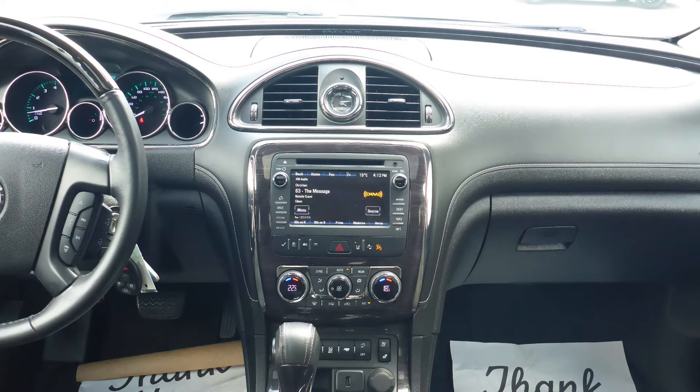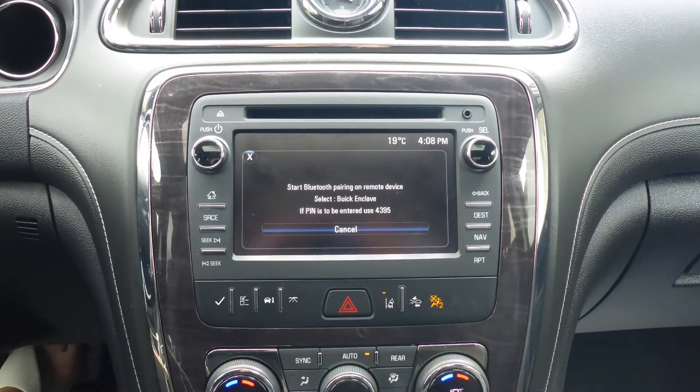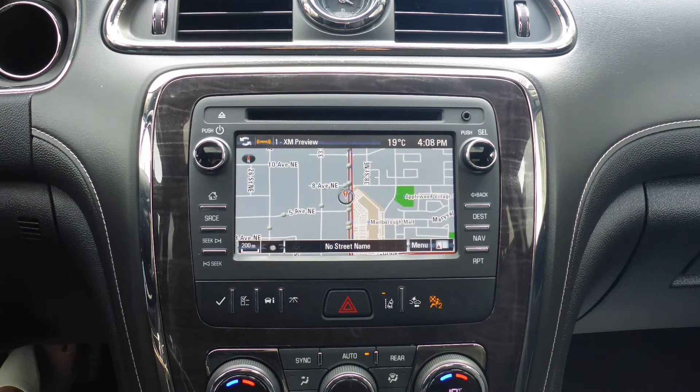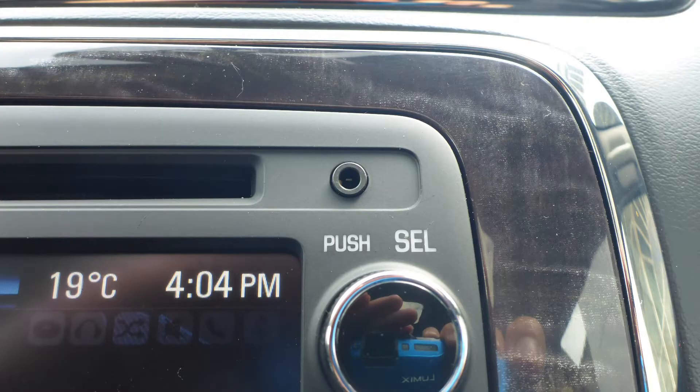A touch screen media center with Sirius satellite radio, OnStar communication system with Bluetooth, GPS navigation, and a rear backup camera.